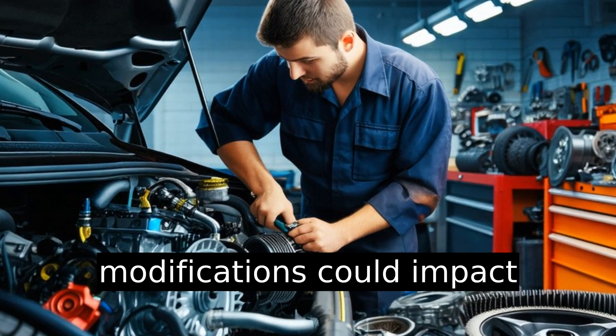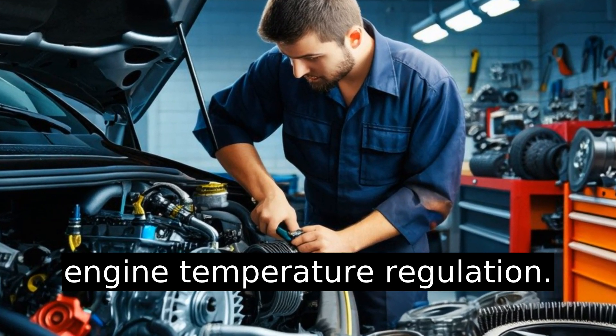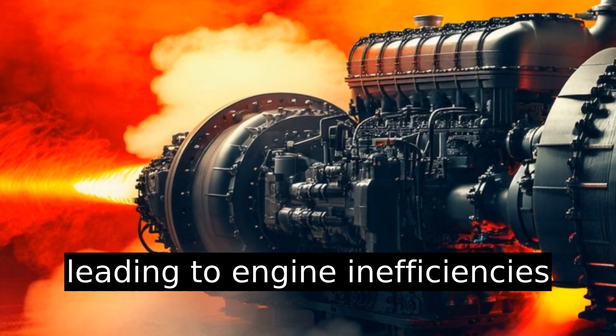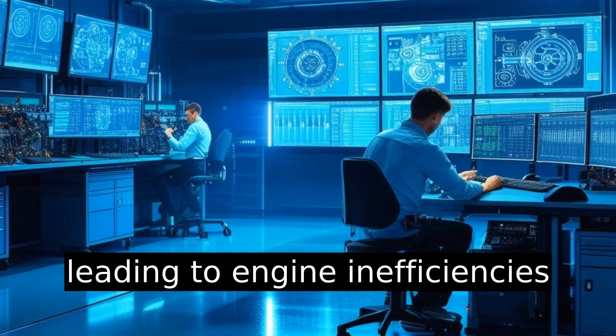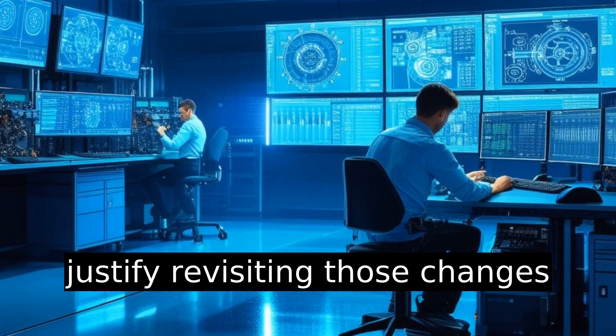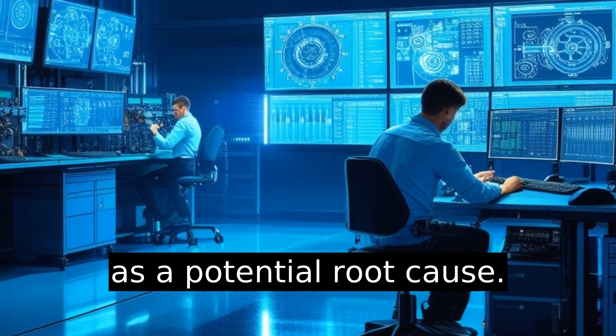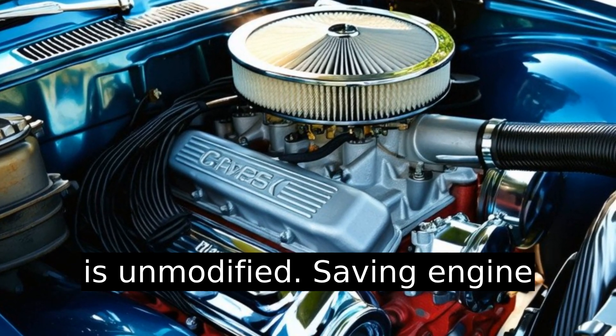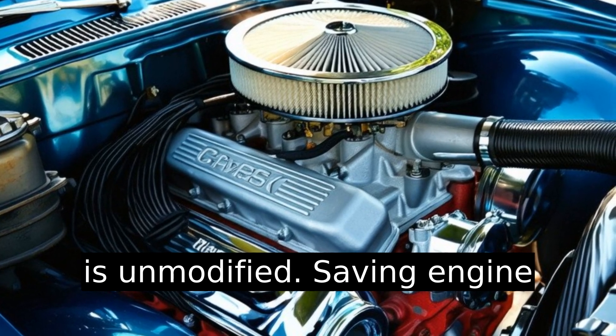Lastly, aftermarket modifications could impact engine temperature regulation. Performance modifications leading to engine inefficiencies justify revisiting those changes as a potential root cause. Sometimes the best performance is unmodified, saving engine warmth.